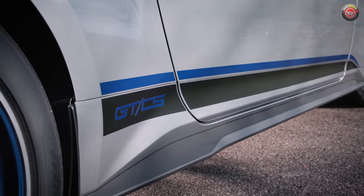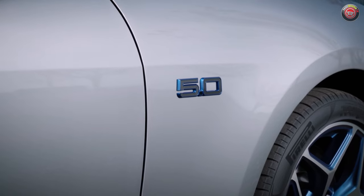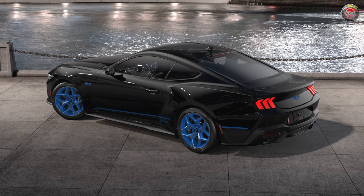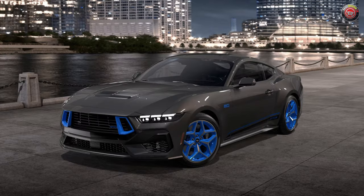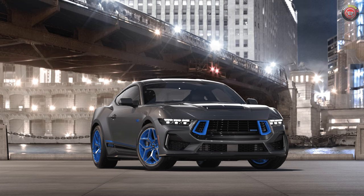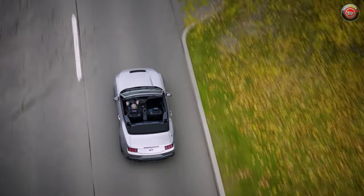Because of the wild rave blue accents, the colors available for the package are limited to iconic silver as shown in our video here, shadow black, Oxford white, Atlas blue — which is my favorite — grabber blue, dark matter gray, vapor blue, and carbonized gray. So you're not going to get the shades of yellow and red mixed with the blue accents.